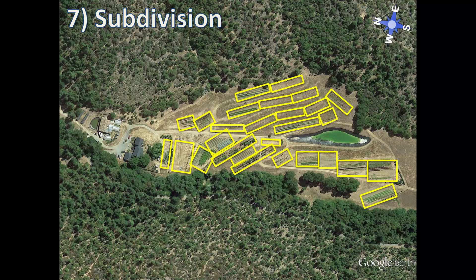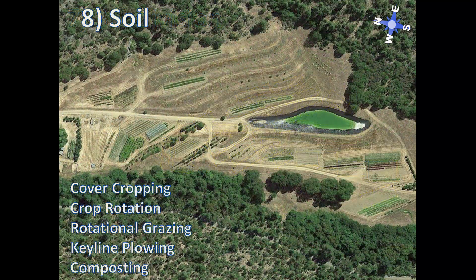The last element on the scale is soil. Here's where we actually get into the fertility management of the soil. There are many techniques used on this farm including cover cropping, crop rotation, rotational grazing with animals, plowing with a special keyline plow to deepen the topsoil, and composting, just to name a few. Soil is considered the easiest element to alter in the system, especially once the rest of the mainframe infrastructure of water, roads, trees, and fencing is in place.